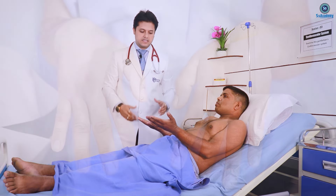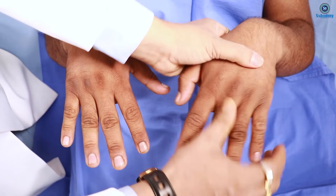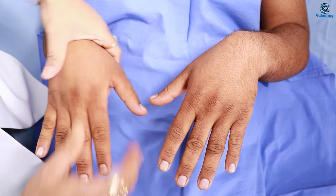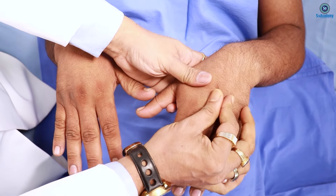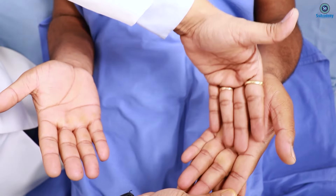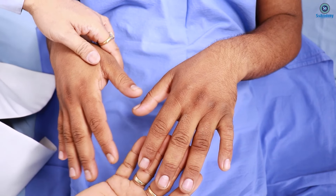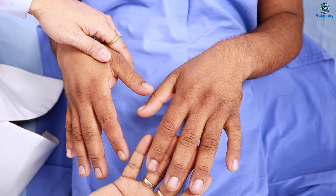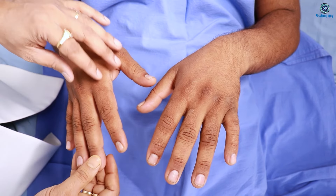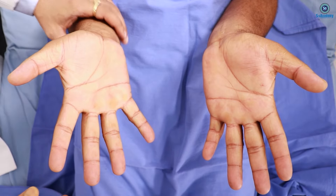Starting with the hands, we can feel his hands are large, spade-like, with doughy feelings and thickened skin. The hands are sweaty. We can make the spot diagnosis - there is acromegaly here. You can also see the absence of rings and some arthrotous changes in the hands as well.